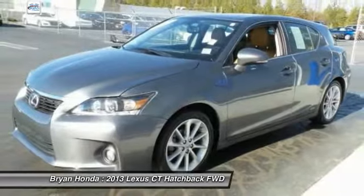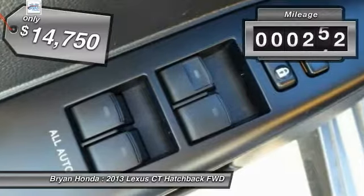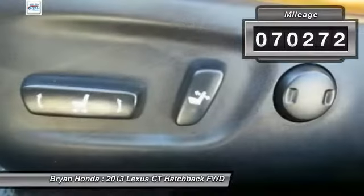Going green never felt and looked so good, and it's priced below $15,000. This vehicle has less than 75,000 miles.